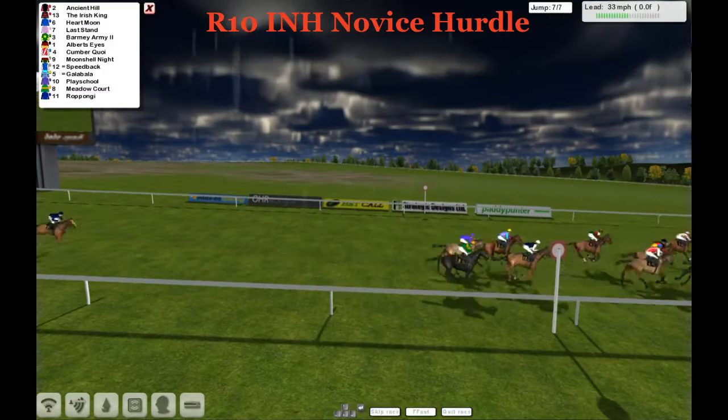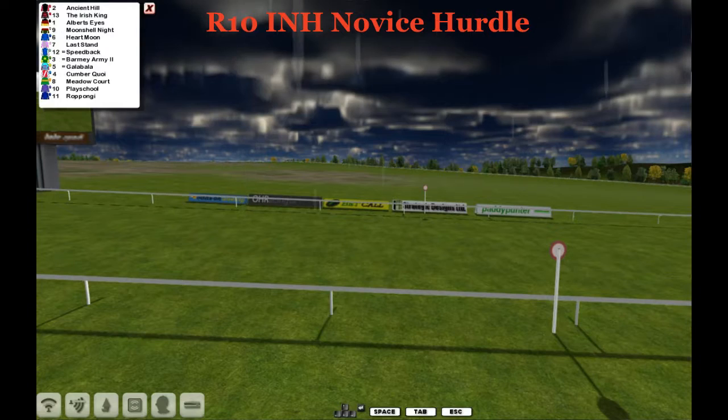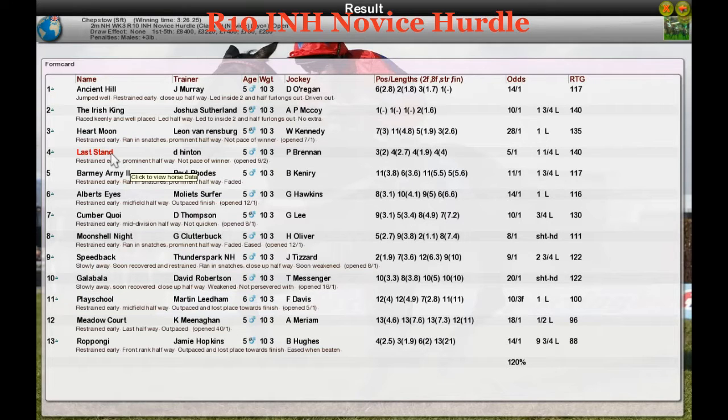Ancient Hill takes the INH novices hurdle for Jim Murray. From second place the Irish King for Joshua Sutherland. Third was Heart Moon for Leon Rensberg. Fourth was Last Stand for Derek Hinton. And fifth was Barmy Army for Paul Rhodes. That's it from Chepstow — over to Limerick now and Martin Leedon for the last two of the week.